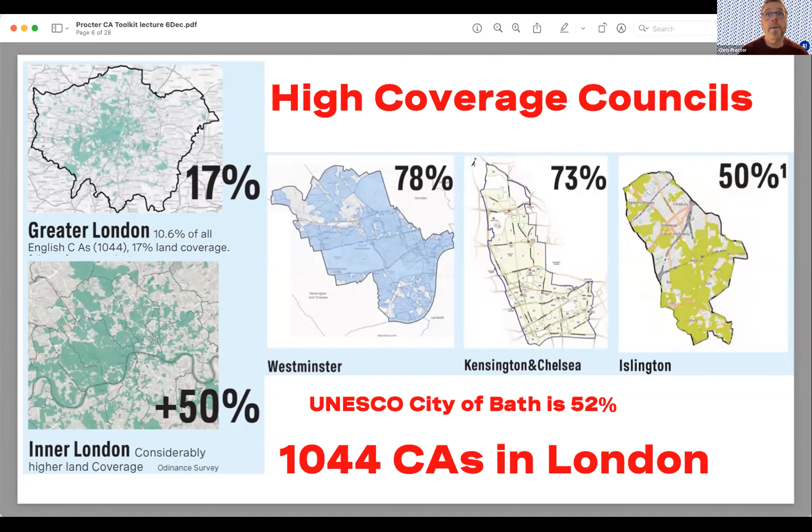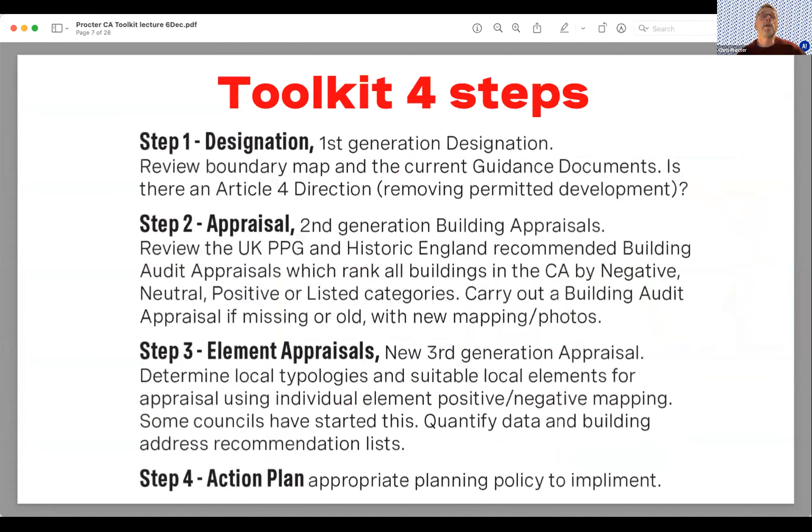London councils have high percentages of conservation areas, which means they have to work harder to achieve net zero. The toolkit was divided into four steps: first is designation, second is appraisal, third is element analysis, and the fourth is an action plan.